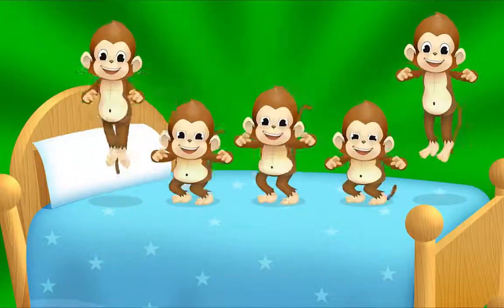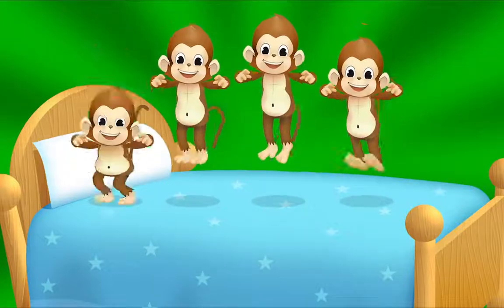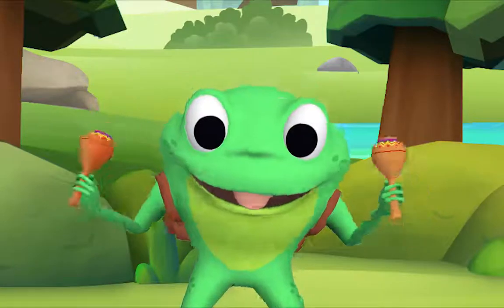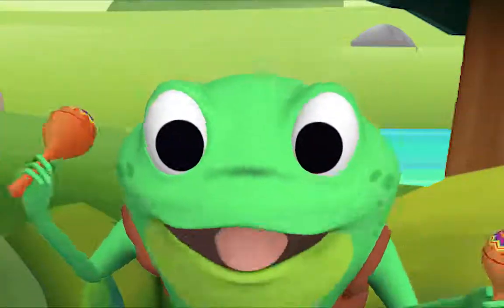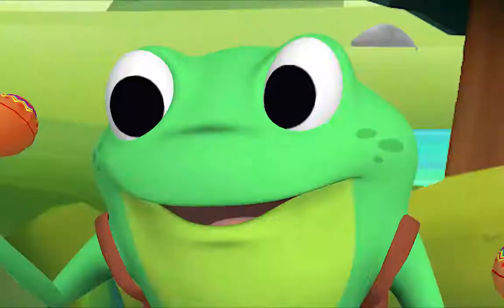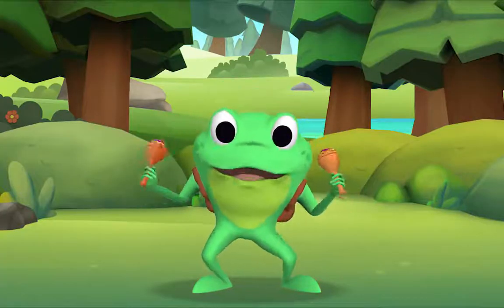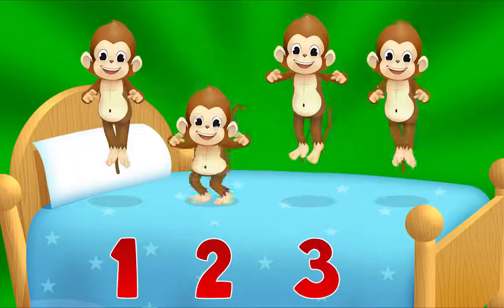Five little monkeys jumping on the bed. One fell off and bumped its head. Mama called the doctor and the doctor said, 'No more monkeys jumping on the bed.' Now I want you to all sing along with me. I want to hear you sing too. Let's count how many monkeys there are. One, two, three, four!